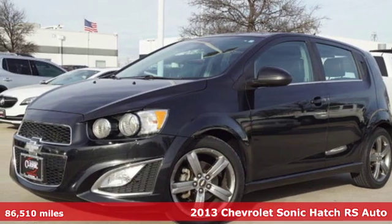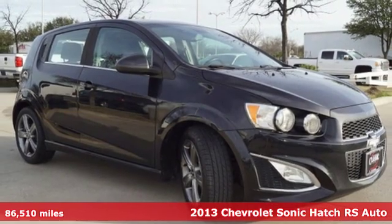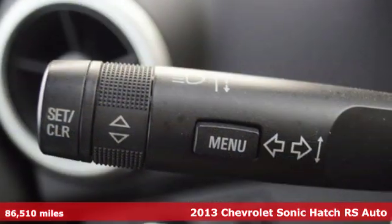It's a 2013 Chevrolet Sonic. Whip, zip and cruise in this smart and sporty car that puts safety on your side.